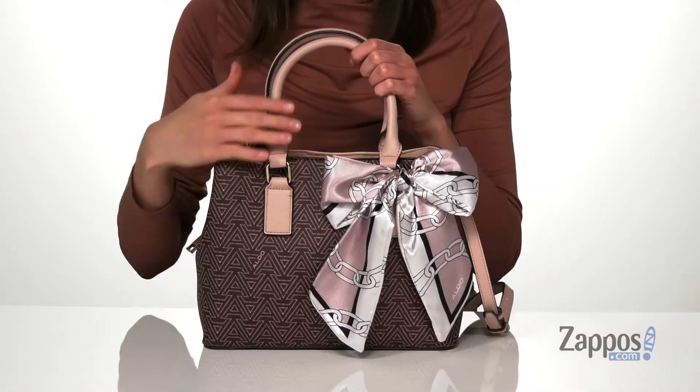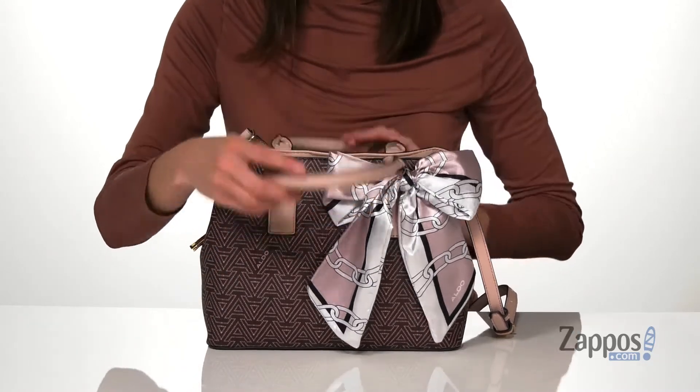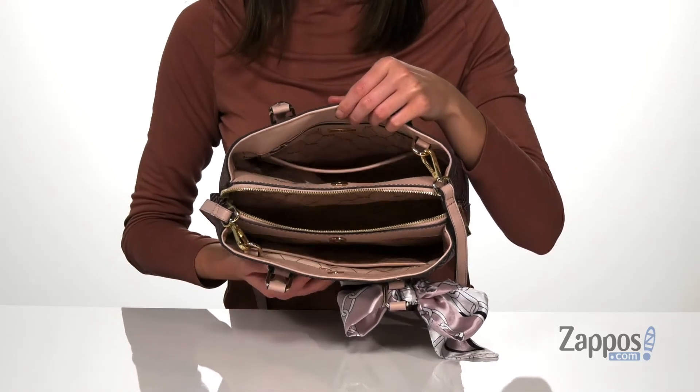You can take that scarf off if you'd rather just see more of the A print on the faux leather body of the bag. And now let's take a look inside — there are three different compartments inside this bag, so you can carry a good amount of stuff.